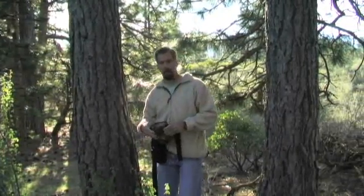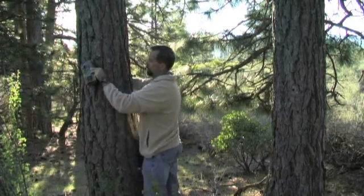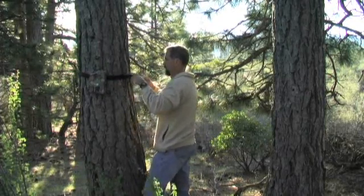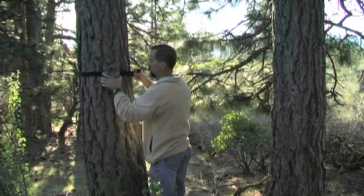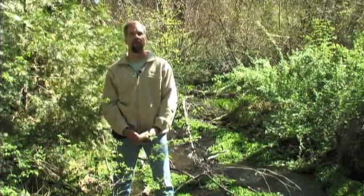The first thing we did this morning was set up a camera station for forest carnivores. We went out, found a survey point, and put up a remote triggered camera. When the animal comes in to check the bait, it triggers the camera.